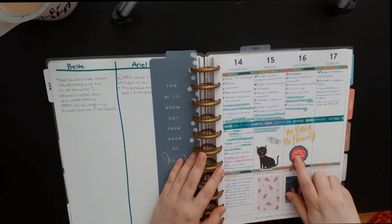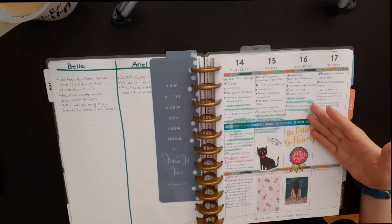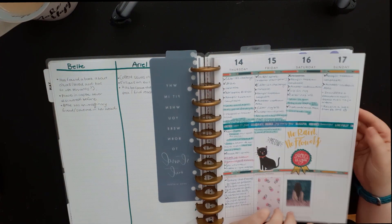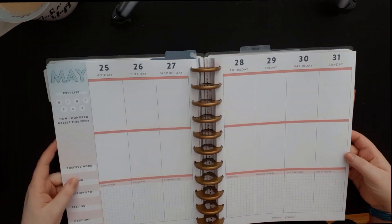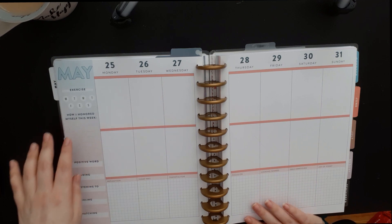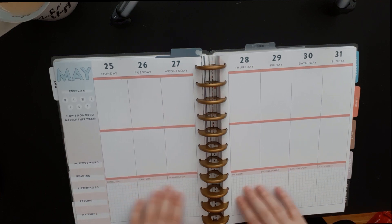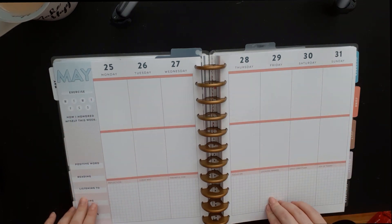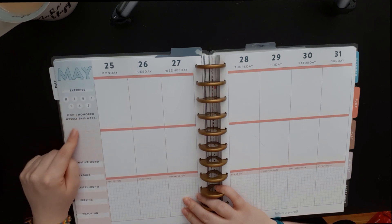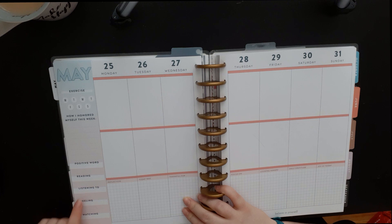I don't do weeklies much because the daily pages are already laid out. When I have a task I know I'll do on a specific day, I write it there. If I don't know when, I write it on my monthly page. These pages have three columns — this one is the Wellness Edition. At the bottom you have things like reflection, what you were thankful for, and on the side there's a tracker for how many days you exercised and little prompts.